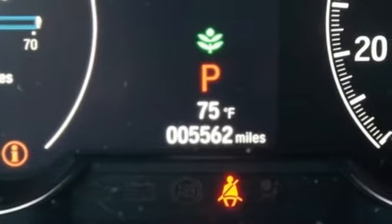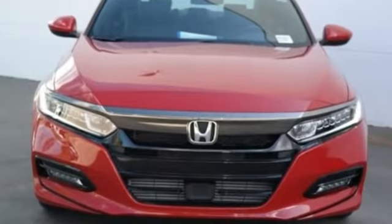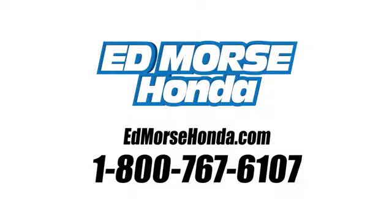Honda has a world renowned reputation for reliability. There's even more to see in person. Take it for a test drive today. Call us today at 1-800-767-6107.